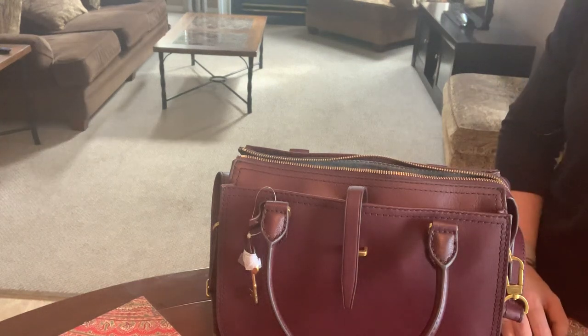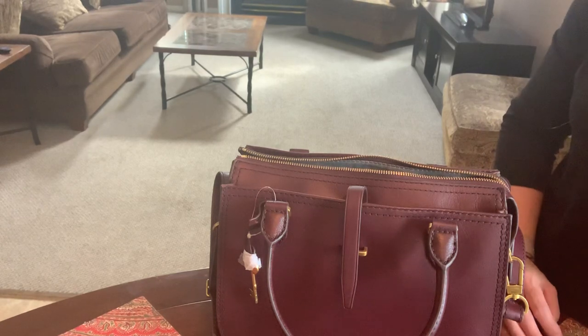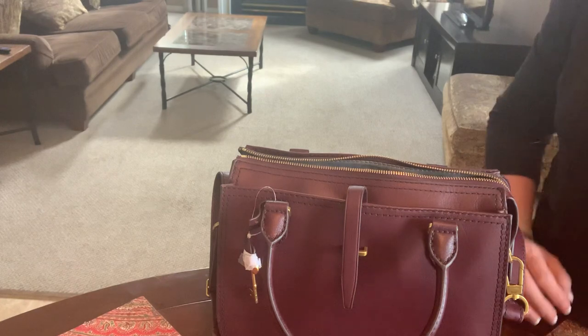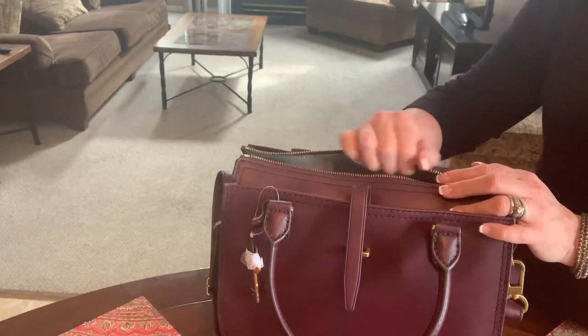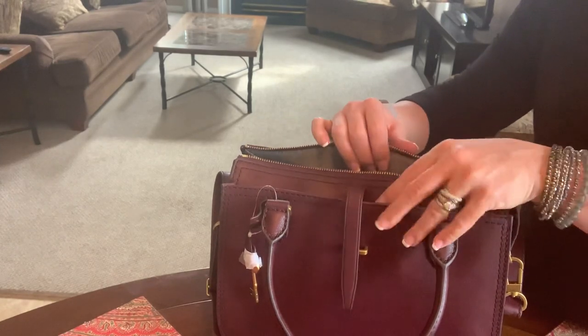Good morning, handbag lovers. If you're new to my channel, welcome, and if you've been here before, welcome back. This is a requested video from Turquoise Purple Sky regarding how much can fit, or what fits, into the Ryder satchel from Fossil.